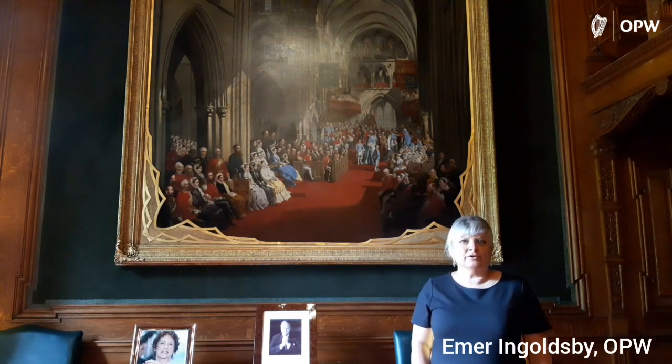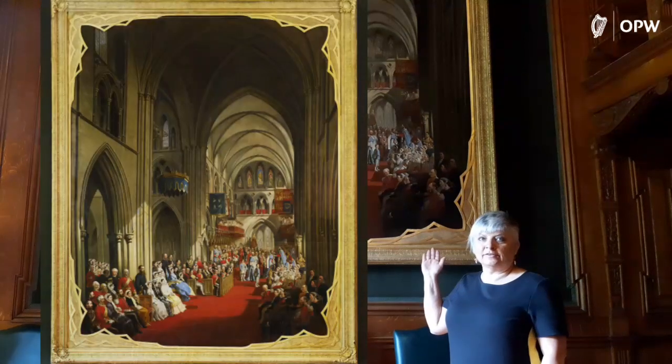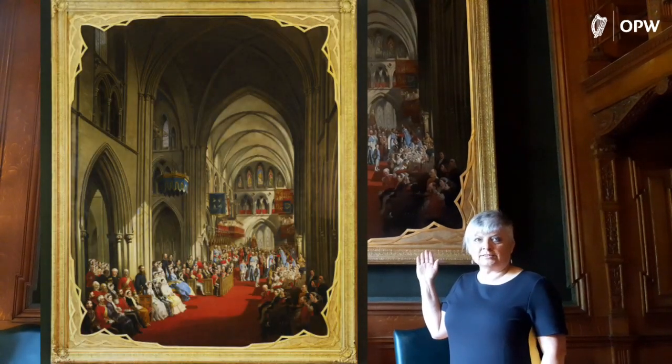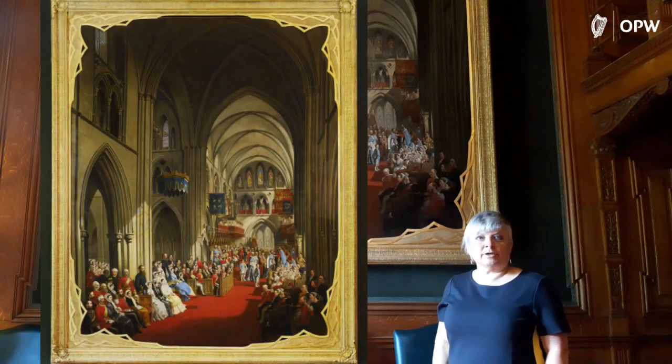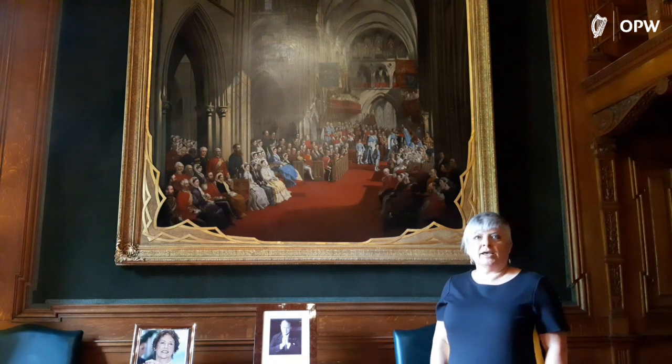Welcome back to the library here in Farmery. Today's story, in connection to the painting — the installation of the Prince of Wales as Knight of St. Patrick in St. Patrick's Cathedral in 1868 — is going to be about the illustrious order of the Knights of St. Patrick. They were an order of British chivalry established by George III in 1783.